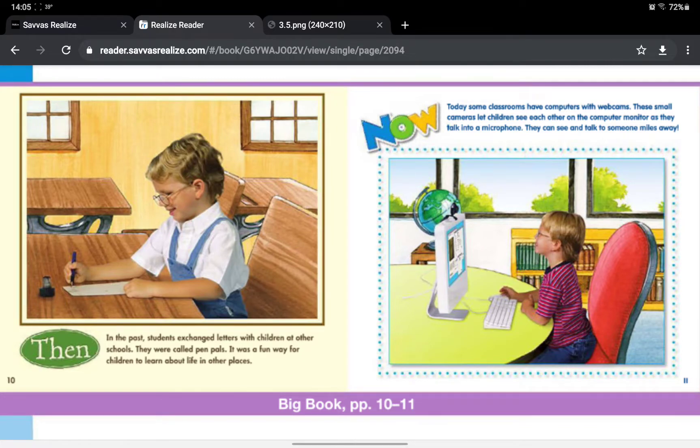Then, in the past, students exchanged letters with children at other schools. They were called pen pals. It was a fun way for children to learn about life in other places. Now, today some classes have computers with webcams. These small cameras let children see each other on the computer monitor as they talk into a microphone. They can see and talk to someone miles away.